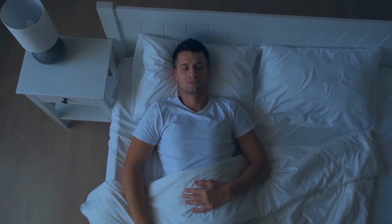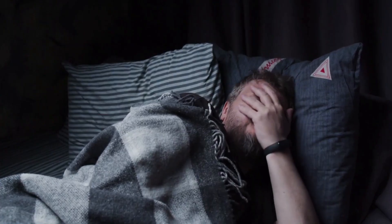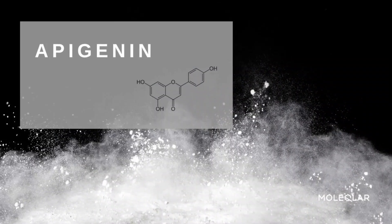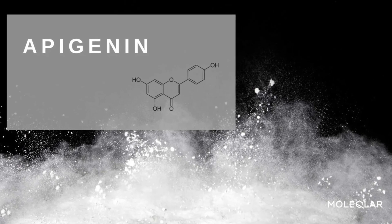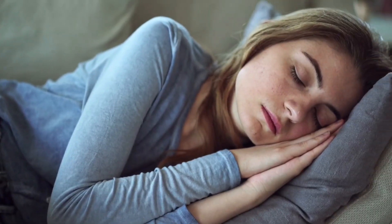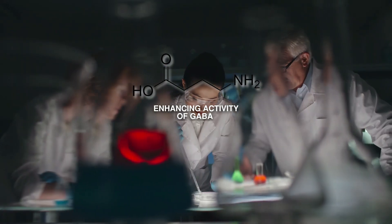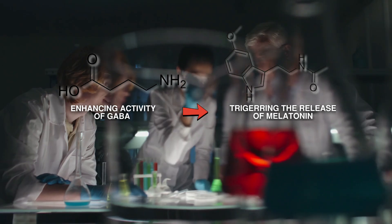Apigenin has another perk up its sleeve. It can help treat insomnia, a common sleep disorder affecting about 10% of the global population. Thanks to its sedative effects, Apigenin can offer relief without turning you into a couch potato. It promotes a positive restorative sleep cycle by enhancing the activity of GABA, a calming neurotransmitter, and triggering the release of melatonin, a hormone that regulates sleep.